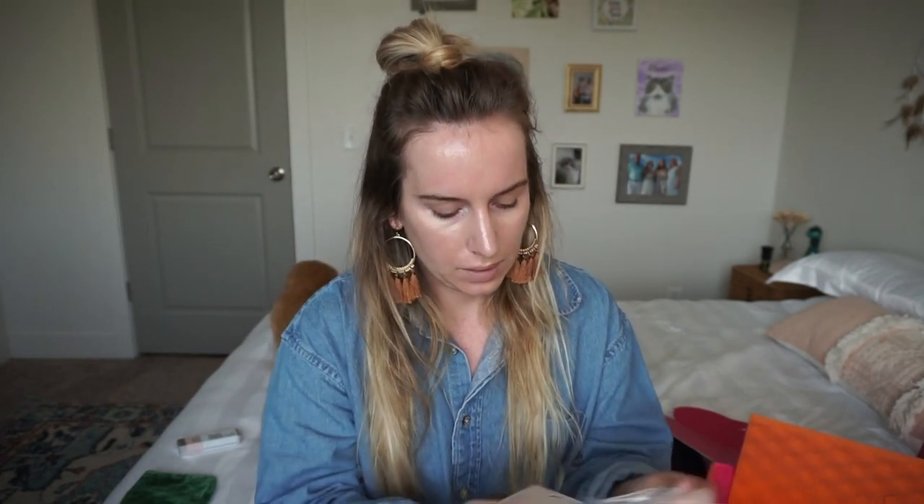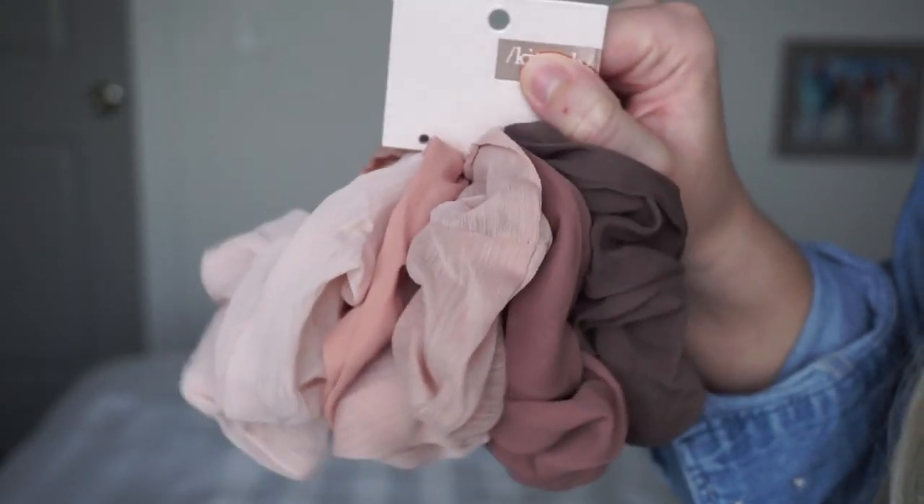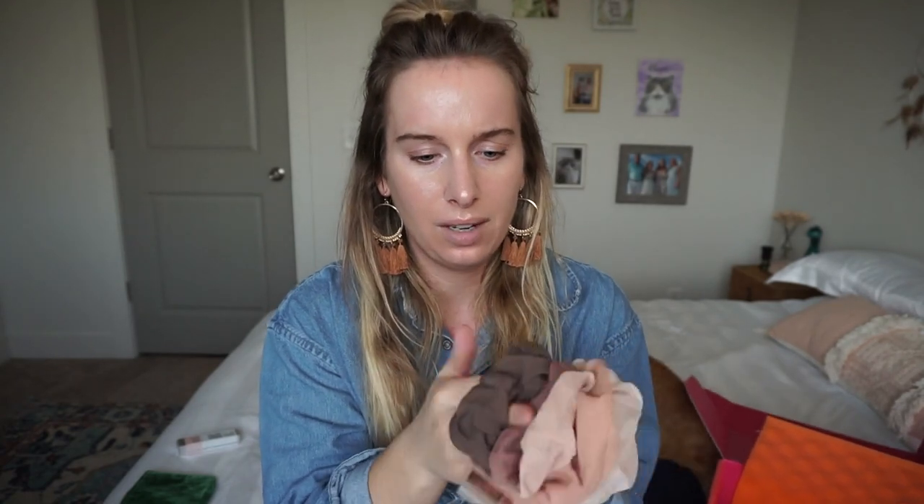Maybe scrunchies? Nude colored scrunchies — ooh, they are! It's by Kitsch and I think I've seen these at Target, or Ulta, or Sephora. I love scrunchies and I love these colors because they're just neutral, go with everything, and they're really cute. That might be my favorite so far from this box. My favorite from the Ipsy bag was the lip oil.